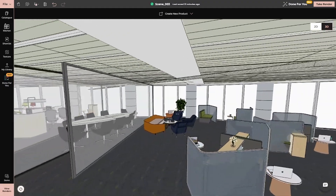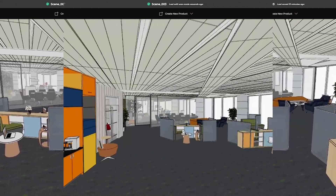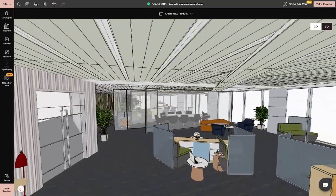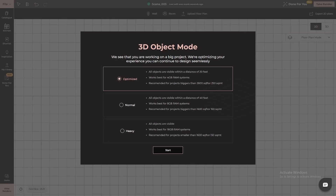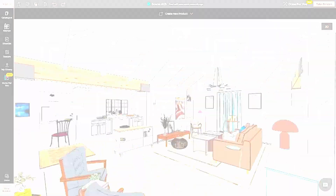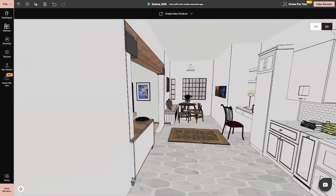Let's talk about the best part: visualization. With 4neo, you can visualize your space in stunning 3D before you even move a piece of furniture. You no longer have to imagine how your choices will look together, or hope that everything will fit perfectly. The software allows you to experiment with layouts and styles, so you can see exactly how your space will come together in real-time. You can view your design from different angles, making sure every detail — from lighting to furniture placement — works together to create the perfect atmosphere.